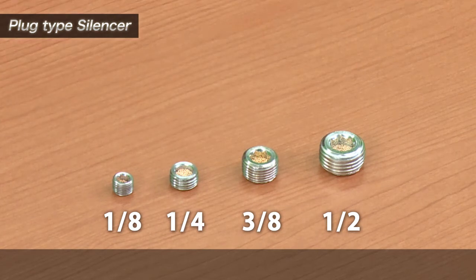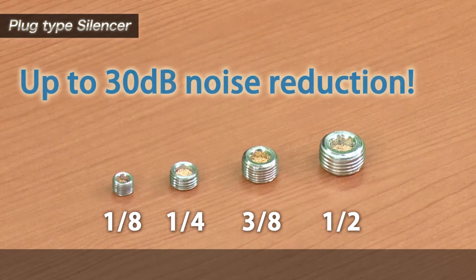With these plugs, depending on conditions, you can achieve up to a 30 decibel noise reduction. Please contact your local SMC branch or visit our website for more details. Thank you.